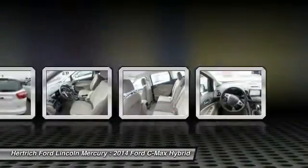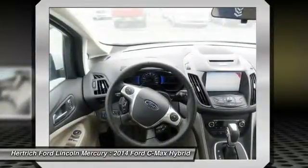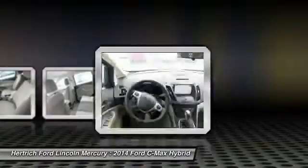Strengths of this model include excellent efficiency and power from both the hybrid and the plug-in hybrid models, small car styling with lots of interior space, and competitive pricing.